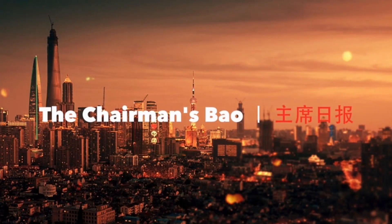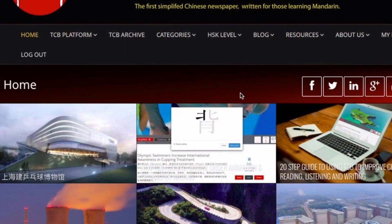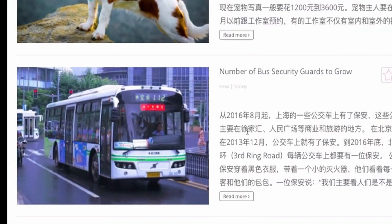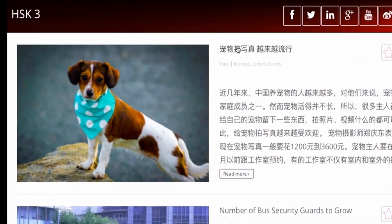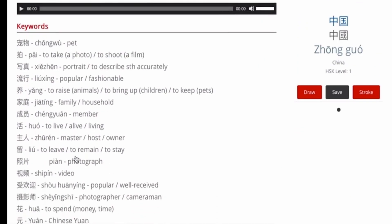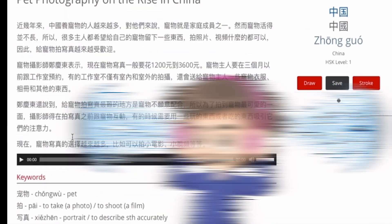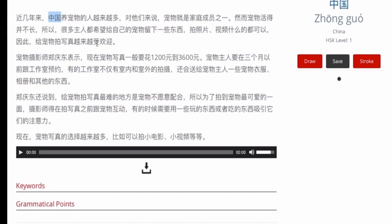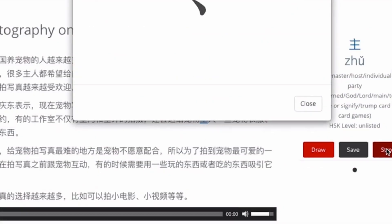Number two: the Chairman's Bao. It helps teach classes by using Chinese news as the main source of curriculum, utilizing the tool for teaching reading and listening to students of all levels. Every article has an audio recording read by a native speaker, and the news is divided into six different HSK levels, making it easy to find the appropriate skill level for the class.